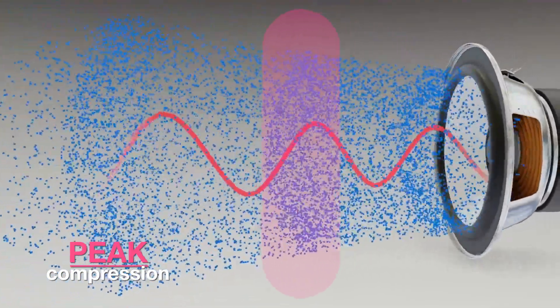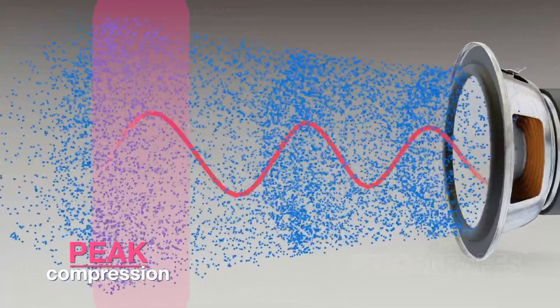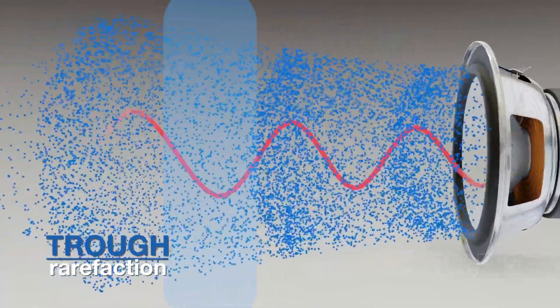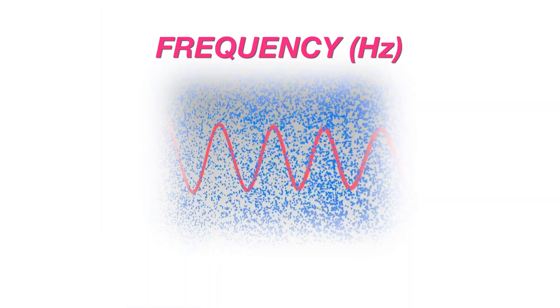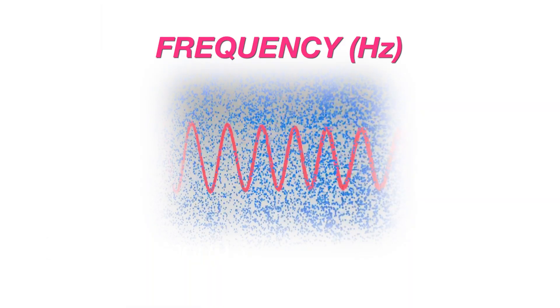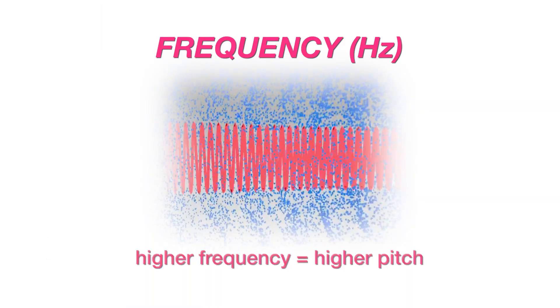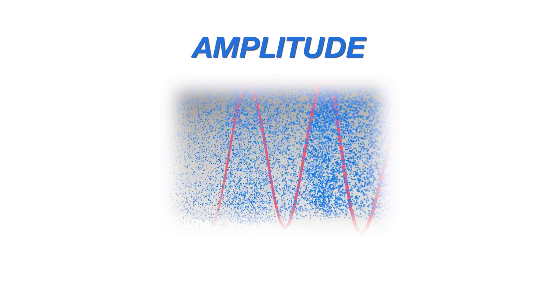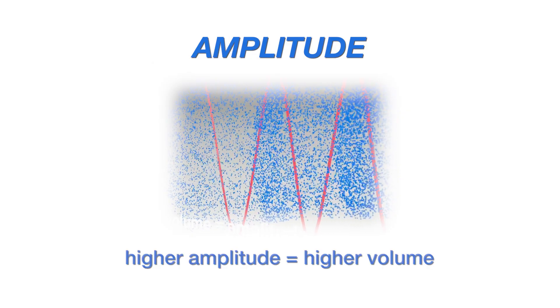Let's take a closer look at the sound waves. The peaks are where the air particles are compressed and vibrating the most, while the troughs represent where the air particles are spread out. These waves have a frequency, which is the number of waves per second — the higher the frequency, the higher the pitch. The waves also have an amplitude, which is the height of the wave and determines the volume of the sound.